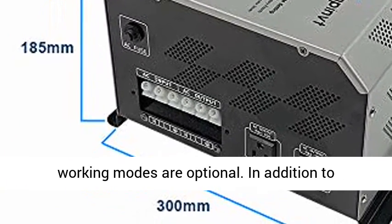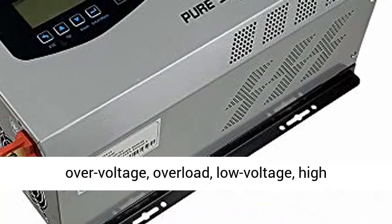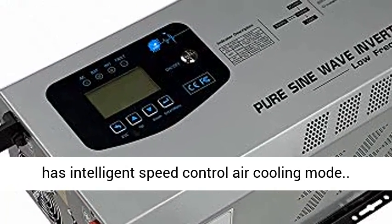City power priority mode, energy saving mode, and battery priority mode — 3 working modes are optional. In addition to over-voltage, overload, low voltage, high temperature, and short circuit protection, it also has intelligent speed control air cooling mode.